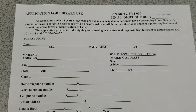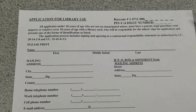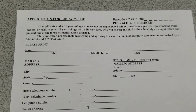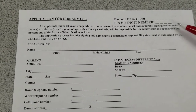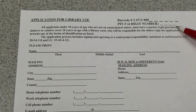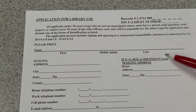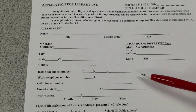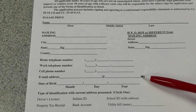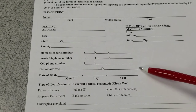Once you have printed the application, you can fill it out at home. The information provided needs to be the information about the person receiving the library card. Each person applying needs an application. Pick a 4-digit PIN which will be used as the password on your account. Fill in your name, address, and phone number. If you want to provide an email address, you can — this is used to notify you of overdue materials and hold request arrivals.